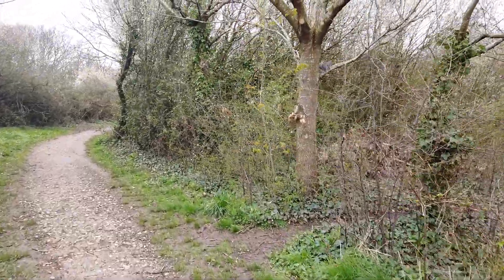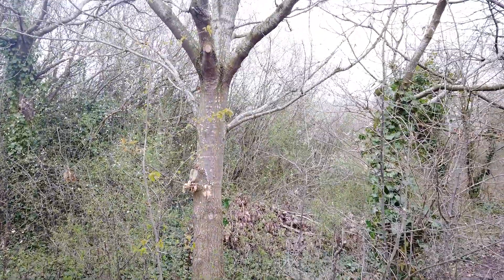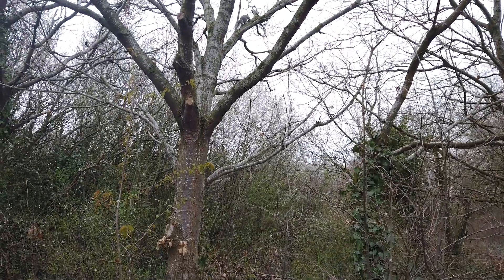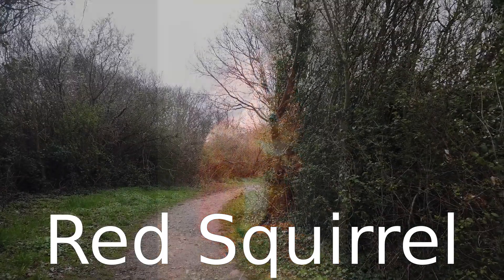There's a little grey squirrel there. Grey squirrels are something of a pest in this country — they've displaced our native brown squirrels. They're still very cute little creatures though.